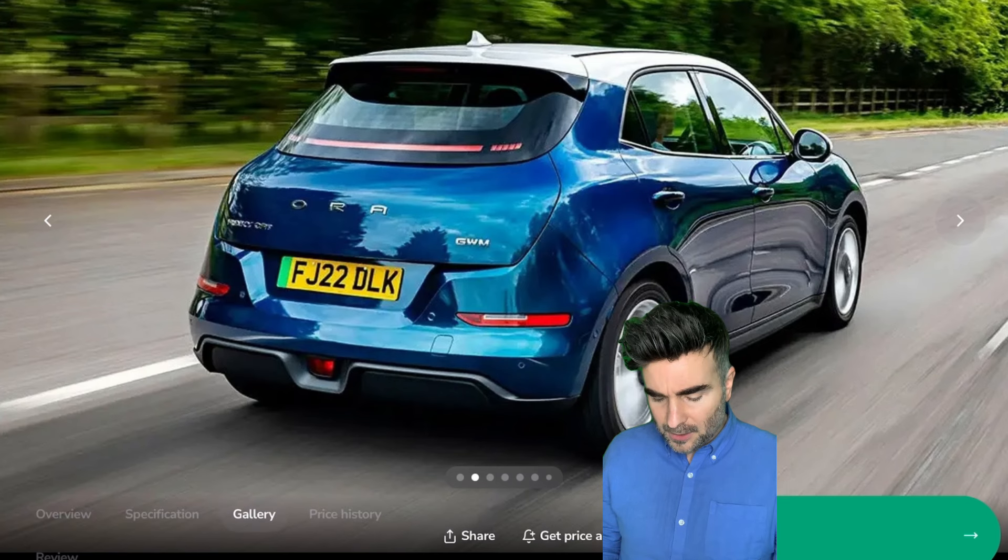0-62 in 10.4 seconds. Look at the front — look at the grille, look at the fangs. I'm not a massive Peugeot fan; I did have a really cool 205 back in the day. But this looks good. Now, back in March 2023 it was £431 a month. That's why I love this historical price chart — it just shows you the prices. And there's the PCP — look how much you're saving on a PCP deal. The grey line is the PCP and the red is the lease.